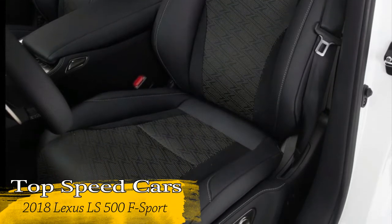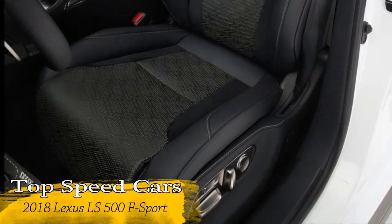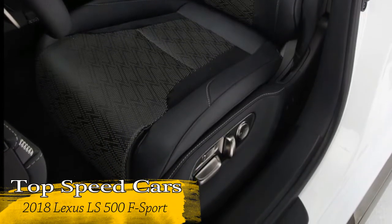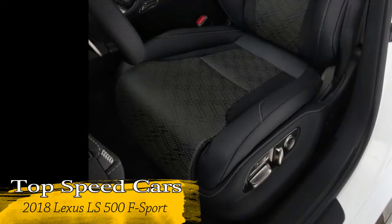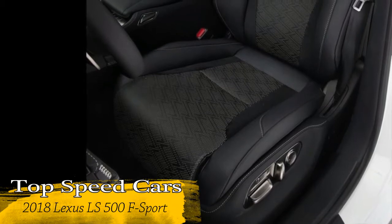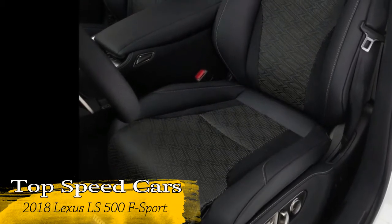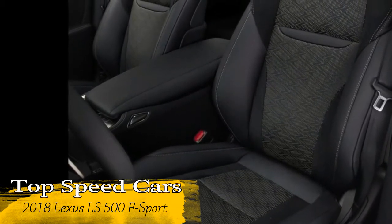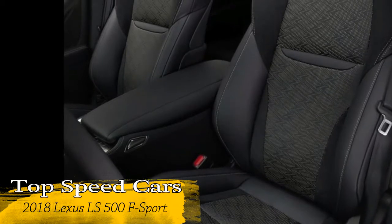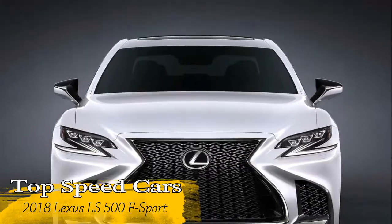In terms of performance comparison, the regular LS 500 F-Sport has a power output of 415 horsepower along with 442 feet-pounds of torque, while the hybrid powertrain has an output of 354 horsepower along with 258 feet-pounds of torque. Acceleration from 0 to 60 is achieved in 4.5 seconds with the regular LS, compared to 5.2 seconds for the hybrid.